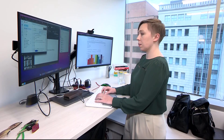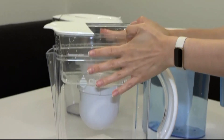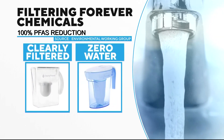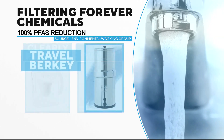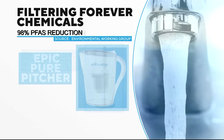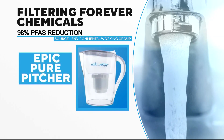EWG senior science analyst Sidney Evans says three of the filters tested stood above the rest. They actually reduced PFAS down to non-detectable levels, which is really great — we weren't really expecting to see that. Pitchers from Clearly Filtered and ZeroWater blocked 100% of PFAS tested, as did the Travel Berkey filter system. The Epic Pure Pitcher was close, blocking 98% of PFAS.